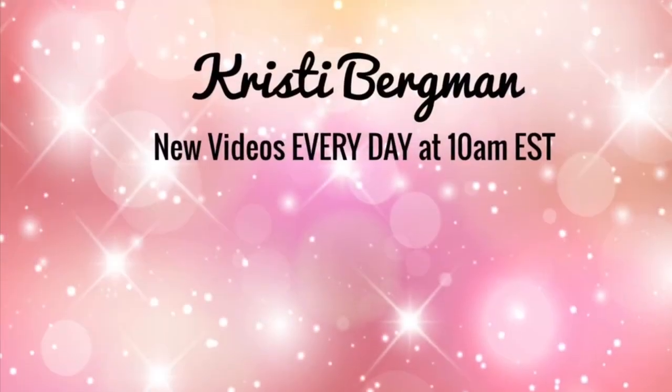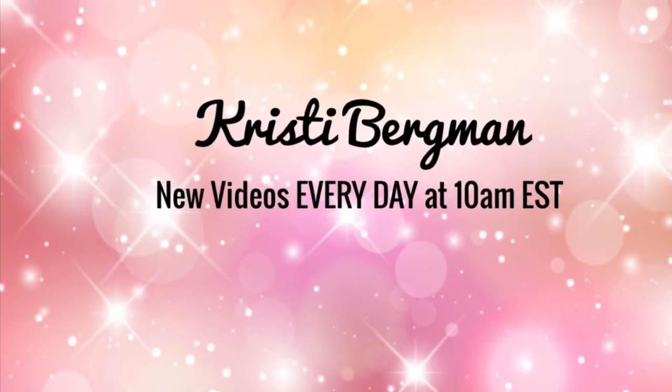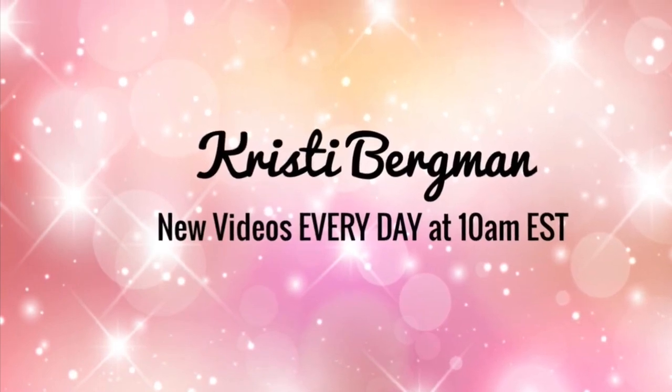As always, I would love it if you would subscribe to my channel, like this video, leave a comment, and I will see you in my next video. Thanks!